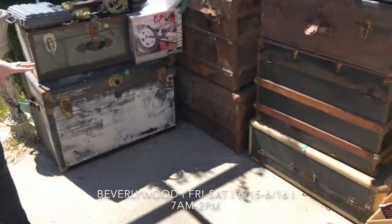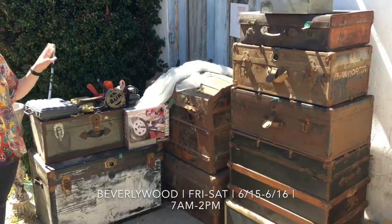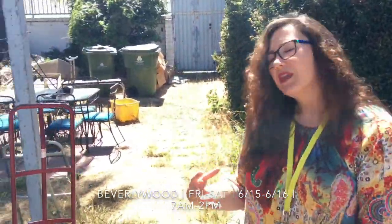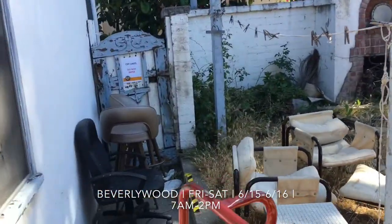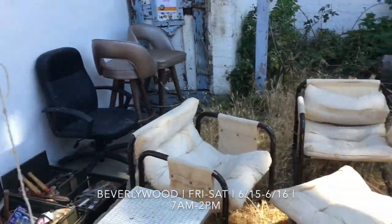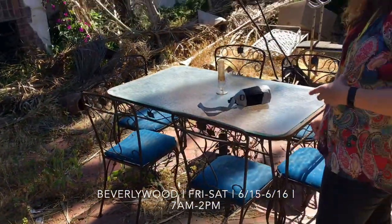We have quite a collection of trunks. The family lived here for 70 years — a long time — and you collect some cool old stuff in all those years. And then we have this great patio dining table as well.